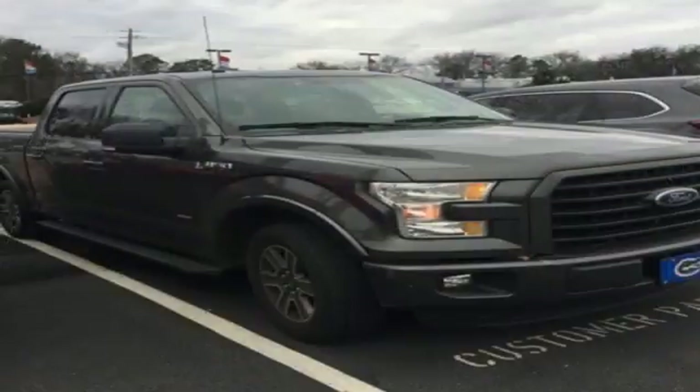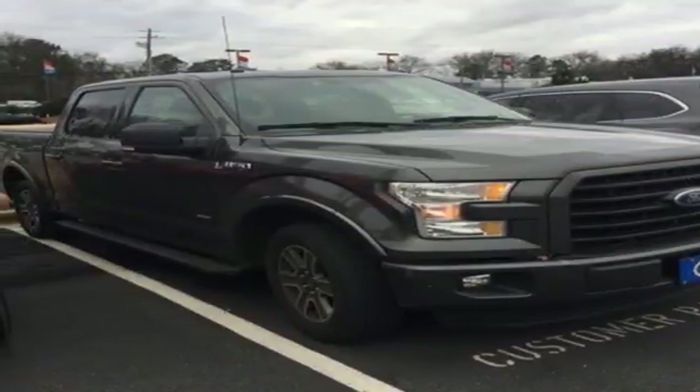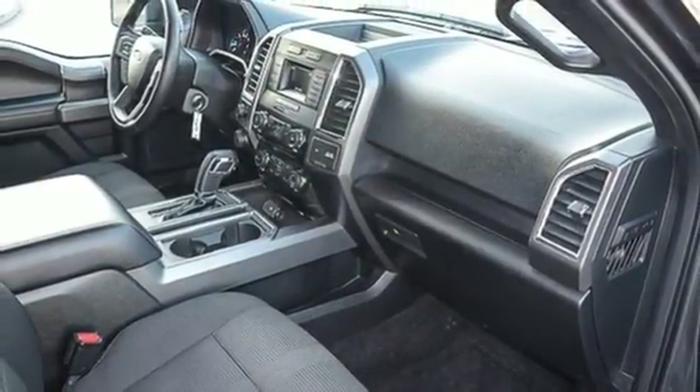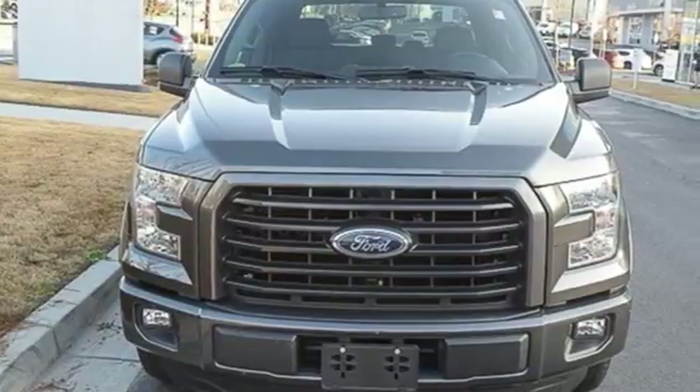Plus this handy F-150 offers valuable cabin space and storage for improved workday efficiency. Smart enough and tough enough to stand the test of time. Test drive it for yourself today.